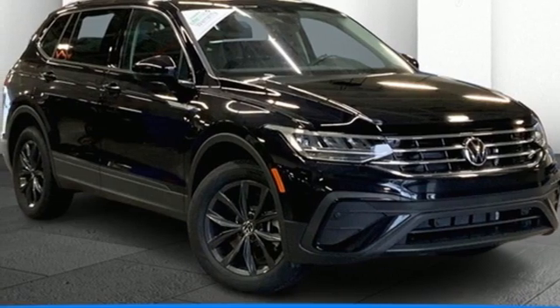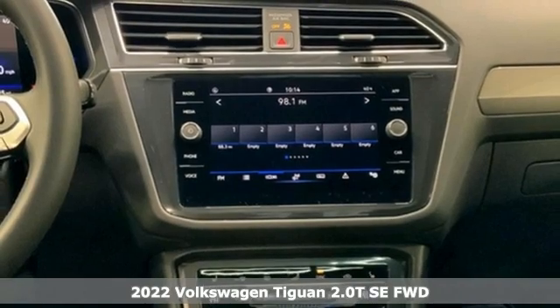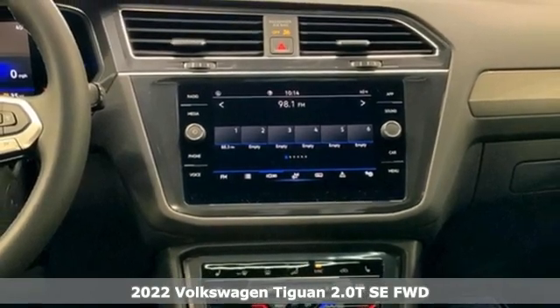It's a new 2022 Volkswagen Tiguan. Poise, strength, and legitimate functionality for your ambitious lifestyle.